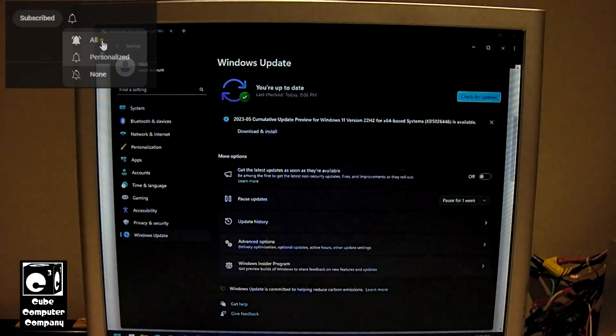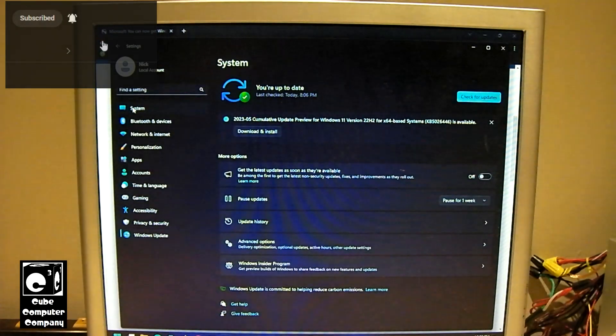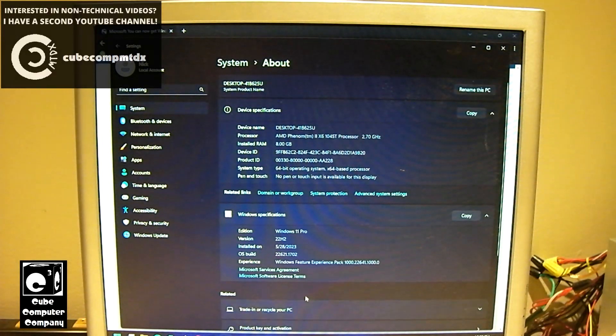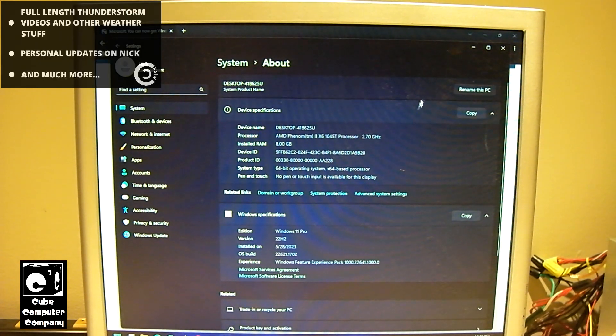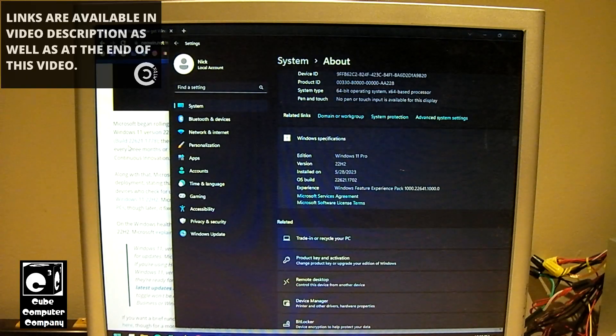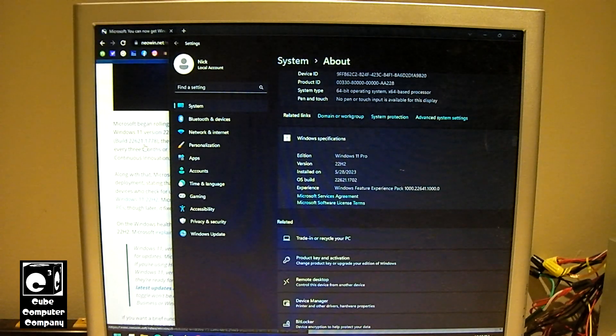For example, the current build of Windows 11 on this system is build 22621.1702, and this new Moment 3 build is 22621.1778.